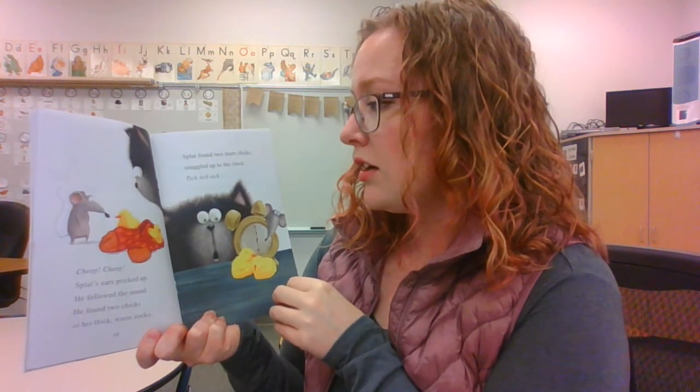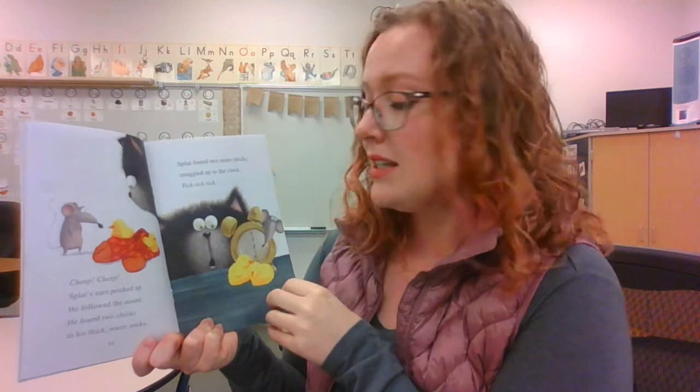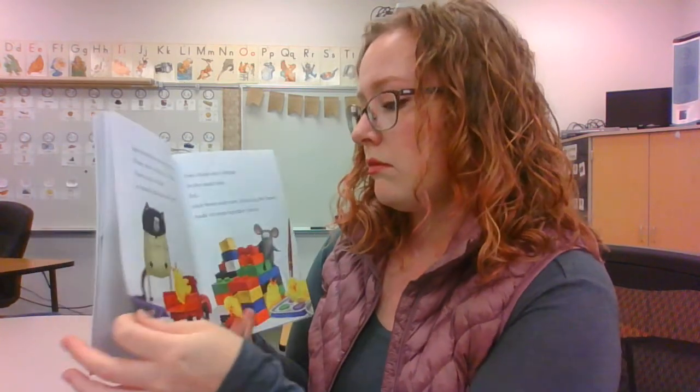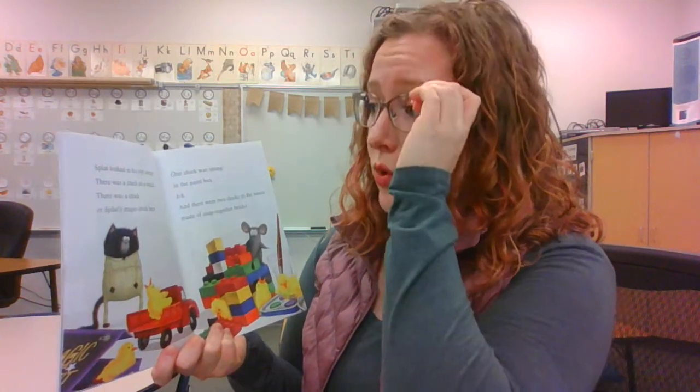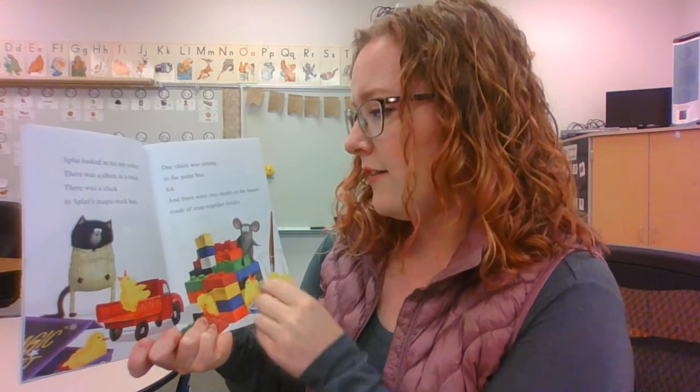Splat found two more chicks snuggled up to the clock. Tick! Tick! Four and two more — that makes six. Splat looked in his toy corner. There was a chick in a truck. There was a chick in Splat's magic trick box. Six, seven, eight. One chick was sitting in a paint box. Ick! Nine. And there were two chicks in the house made of snapped-together bricks. Ten, eleven.